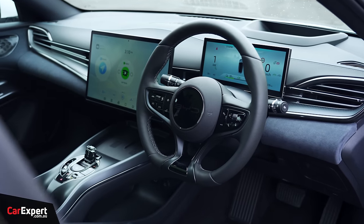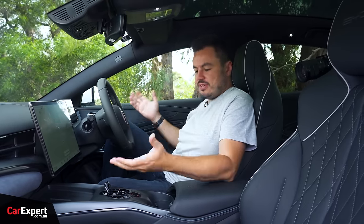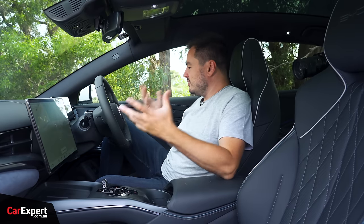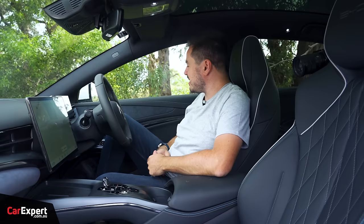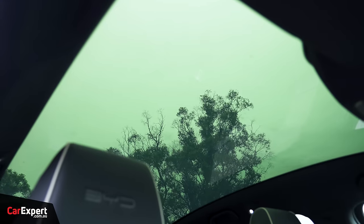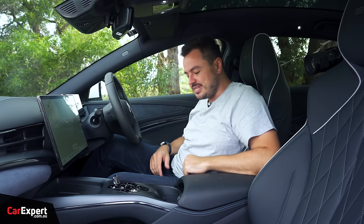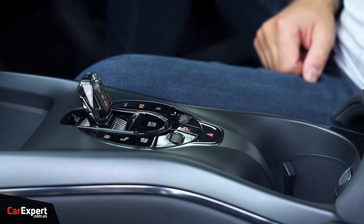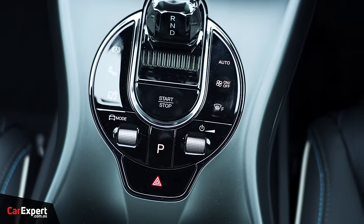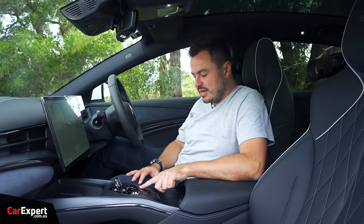Even with the base model you're getting a lot of standard equipment, and sitting in this top-spec version at just under $70,000, it actually feels as premium as a $100,000 BMW. They've done a great job kitting it out and making it feel expensive. Touch points are nice and soft, with a suede-style material along the dashboard. The big glass roof makes it a pleasant place to be. On the negative side, the button cluster below the screen can look a little cheap and be tricky to see while driving.